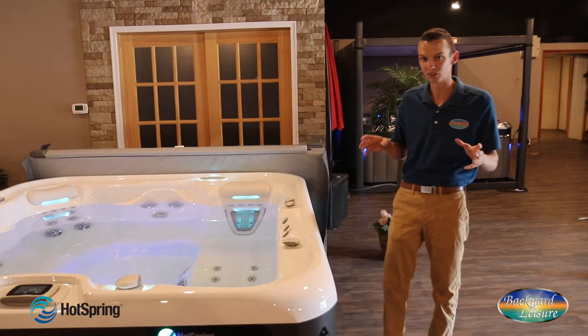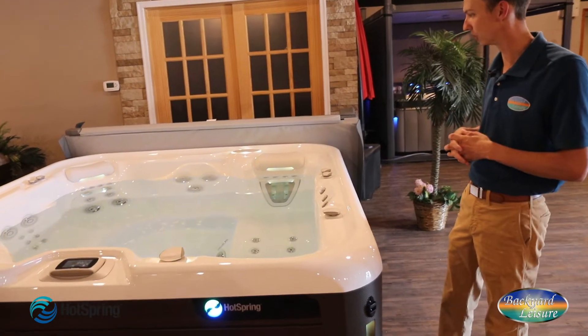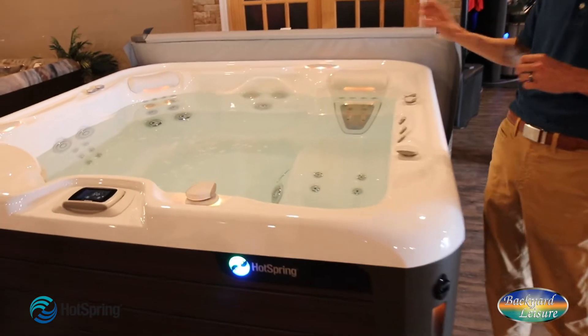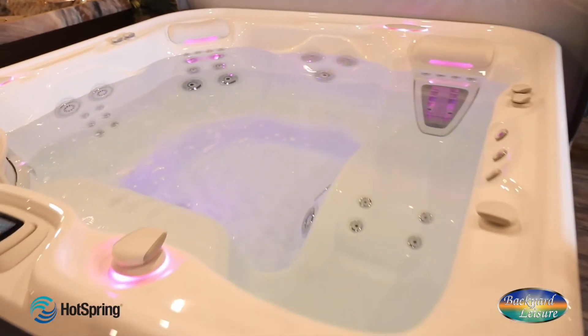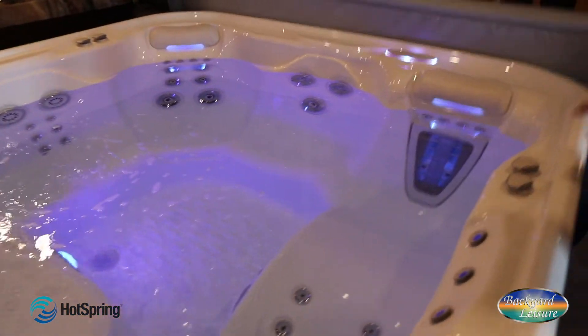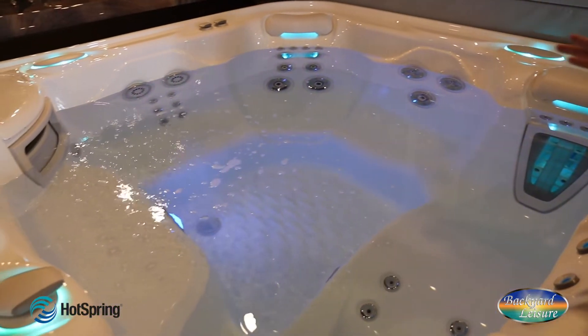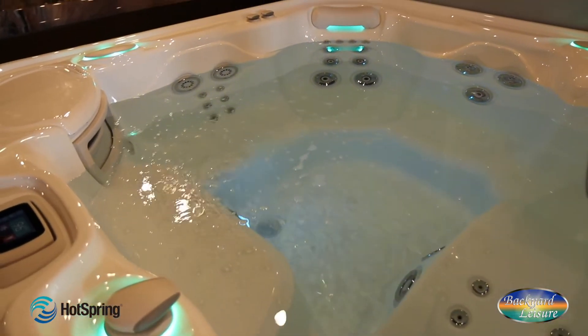It's a very generously sized four seater. I tell people it's an honest four seater because it has four strong jetted positions and plenty of room for the legs and for everybody to spread out, in addition to a really nice cool down seat slash step-in area there in the Aria — which makes this really popular for us.